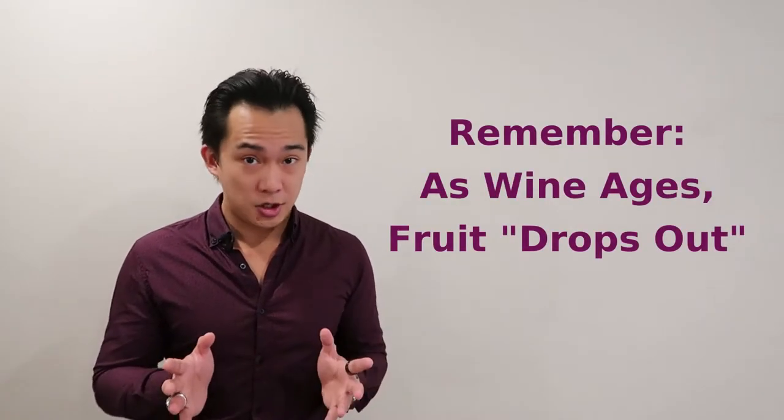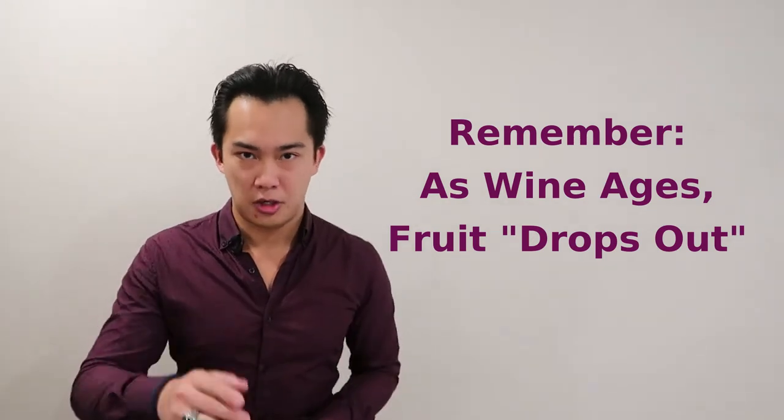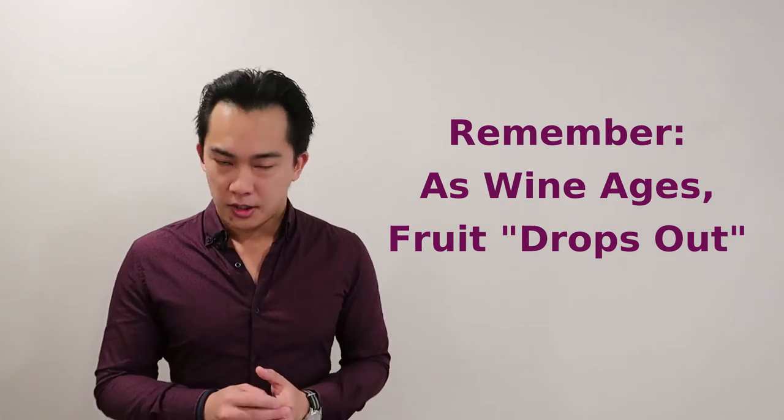As Cab Sauv ages, the fruit drops out and those complex secondary and tertiary aromas become more pronounced. It can be found growing everywhere but it does typically prefer warmer regions. In places where it can get a bit cooler, sometimes it has trouble ripening — too much of that green herbaceousness without enough of that ripe fruit to balance it out.